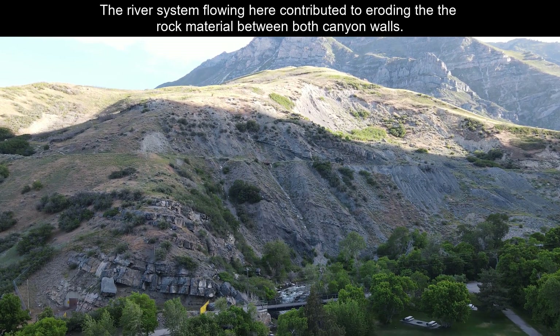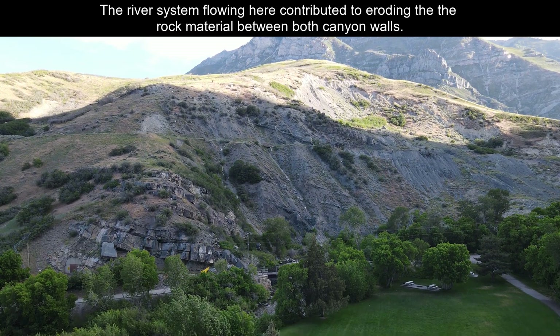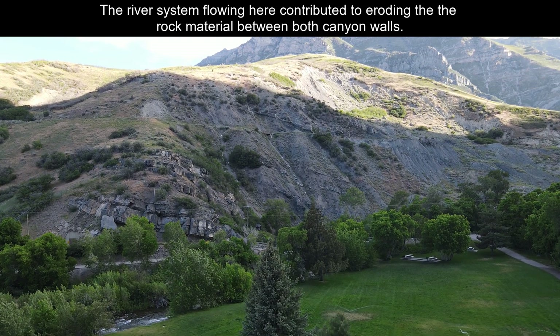Check out some of the rocks as we're lowering the drone here. You'll see the river in the background that also contributed to the erosion of the material between both canyon walls.